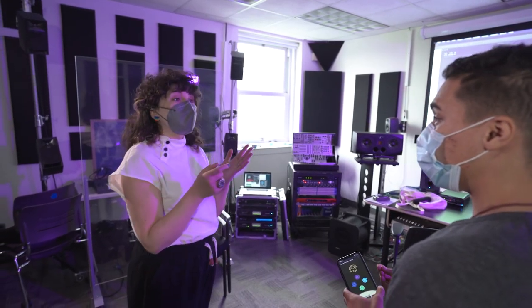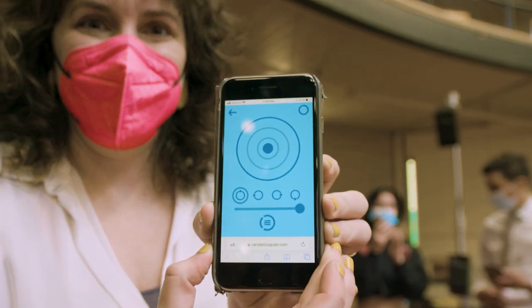Randy's thesis is among the most fun that I've advised since I've been here. It's a multimedia installation that really takes into account the user experience. The way that users interact with the experience is they go on a website on their phone and they